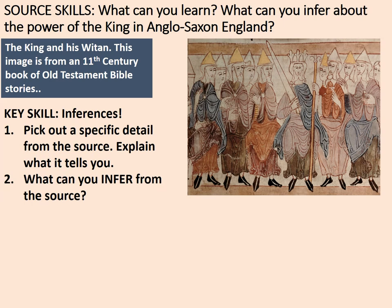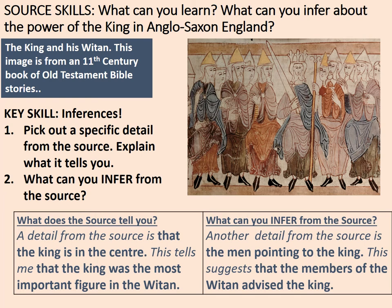Let's have a look at an example inference. A detail from the source is that the king is in the centre. This tells me that the king was the most important figure in the witan. Artists tend to put the most important items in the middle, and everyone else is looking at the king. Another detail is the men pointing to the king. This suggests that members of the witan advise the king — they're talking to him and advising him.